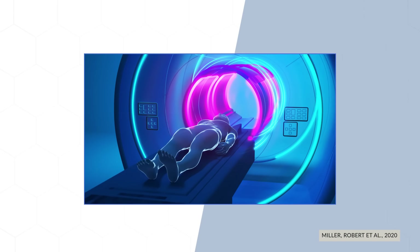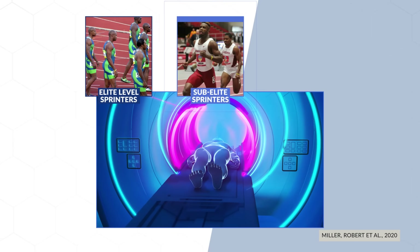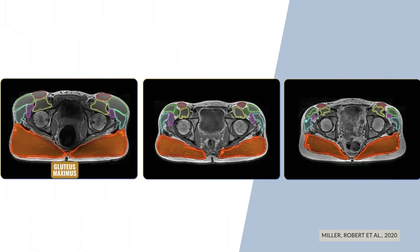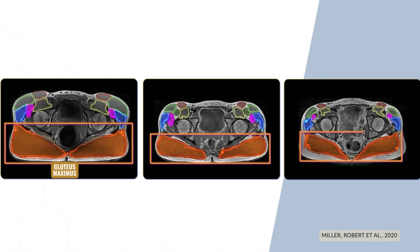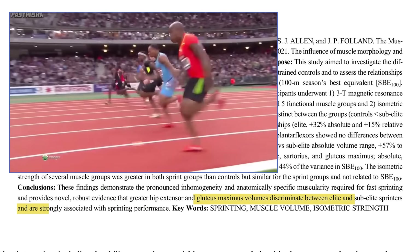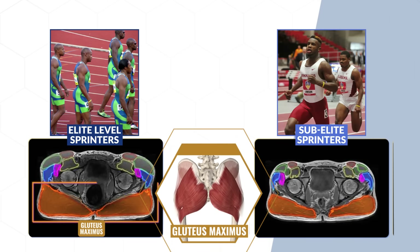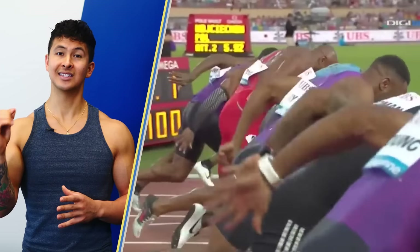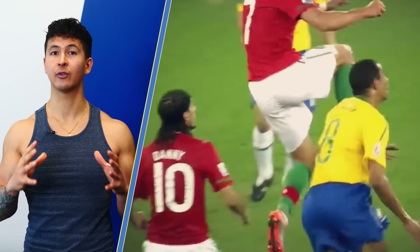Researchers used MRI scans to compare the glute muscles in elite-level sprinters, sub-elite sprinters, and average untrained men. The big orange area in the back represents the gluteus maximus, whereas the other two areas represent the gluteus medius and minimus. You can see just how much larger the gluteus maximus is — it's actually the largest and heaviest muscle in the human body. Researchers also found that its size was a strong predictor of sprint performance; in fact, the gluteus maximus in elite sprinters was on average 45% bigger than in sub-elite sprinters. Since this muscle makes up most of your butt and is most important for athletic performance, it only makes sense to make it the focus of your training.